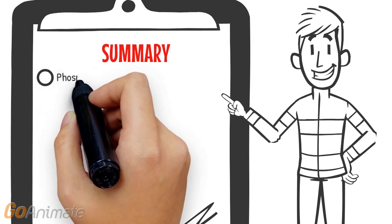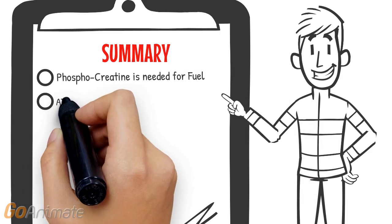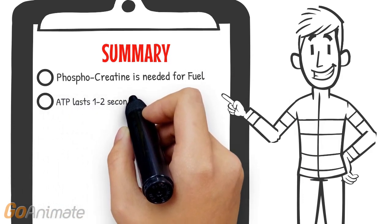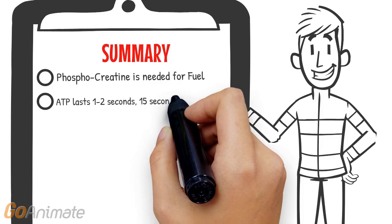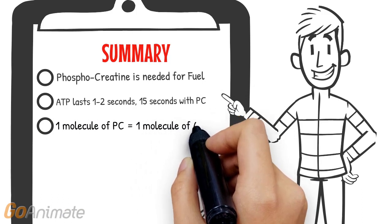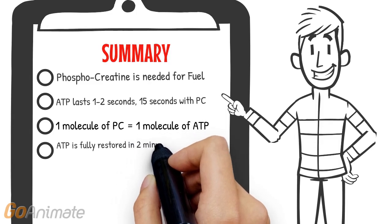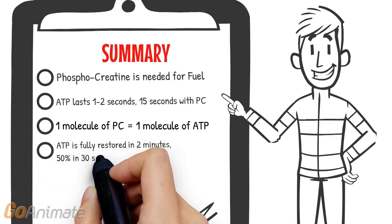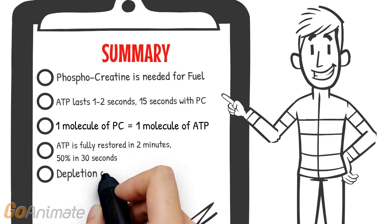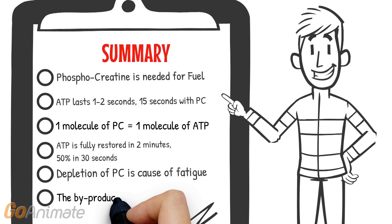In summary, the main fuel source needed for the ATP-PC system is phosphocreatine. ATP itself lasts 1-2 seconds, but with the PC, it can produce 15 seconds of explosive movements. One molecule of PC is equal to one molecule of ATP. All ATP molecules are fully restored within 2 minutes, half being restored in only 30 seconds. Fatigue is caused by the depletion of PC, and the only by-product generated by the ATP-PC system is heat.